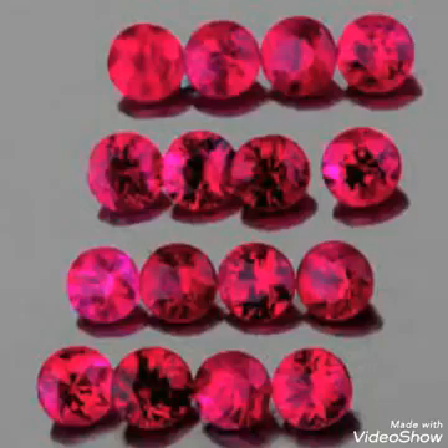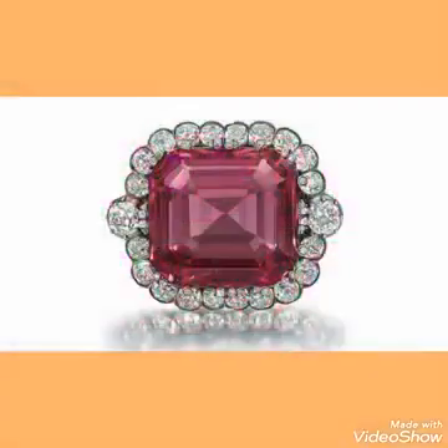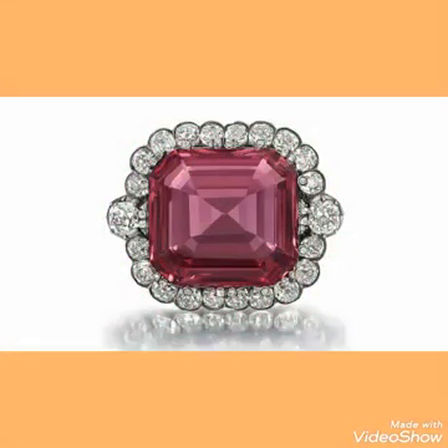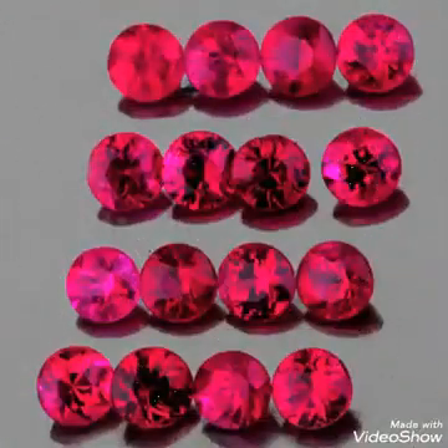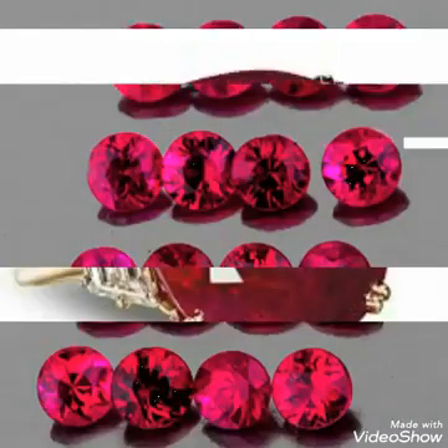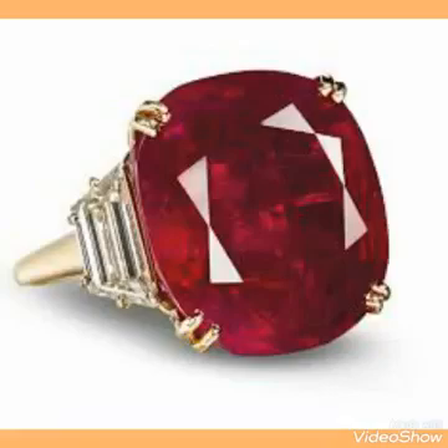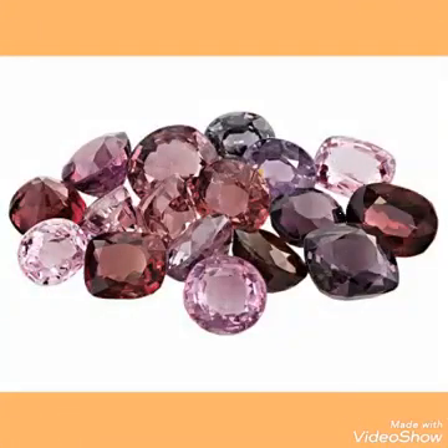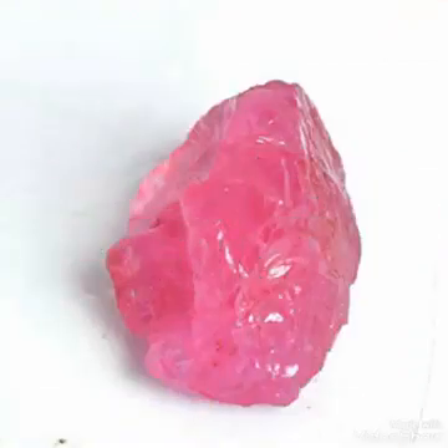In this video I will explain how to identify the stone — how you can judge that a stone is spinel — whether you want to buy it or do business with it. Many stones have red color and many stones have pink color, so how can you judge which one is spinel?